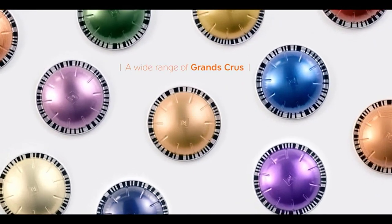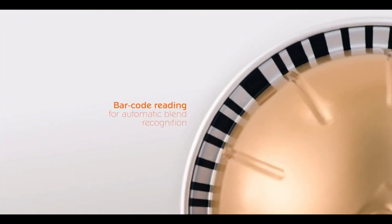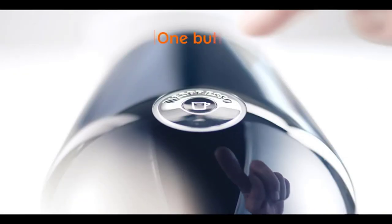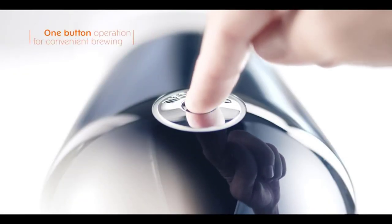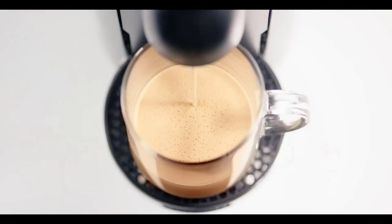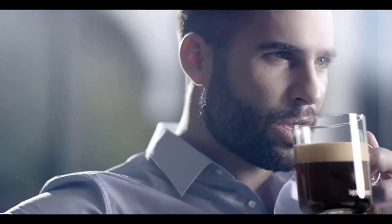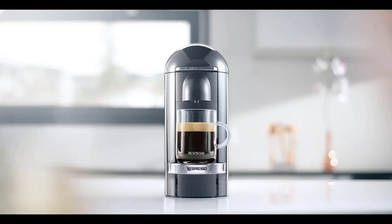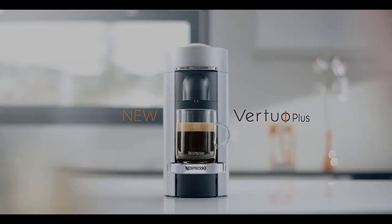However, it's important to note that the Nespresso Virtuo Plus uses its own proprietary Virtuo pods, which can be pricey compared to other options. Additionally, some users have reported occasional lid jams when interrupted during the brewing process. In summary, the Nespresso Virtuo Plus Coffee and Espresso Machine by DeLonghi offers a premium brewing experience with its high-quality coffee output and user-friendly design. Just keep in mind the ongoing cost of the Virtuo pods and the occasional lid jam. Stay tuned as we unveil the rest of our top espresso machines.